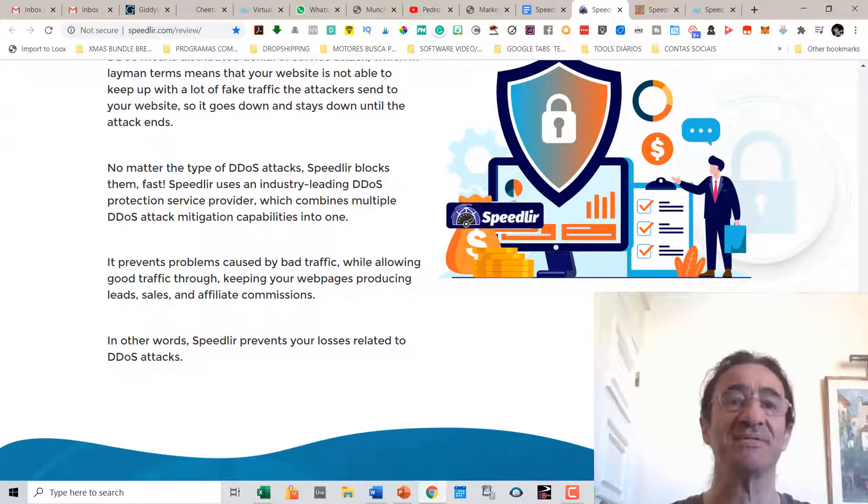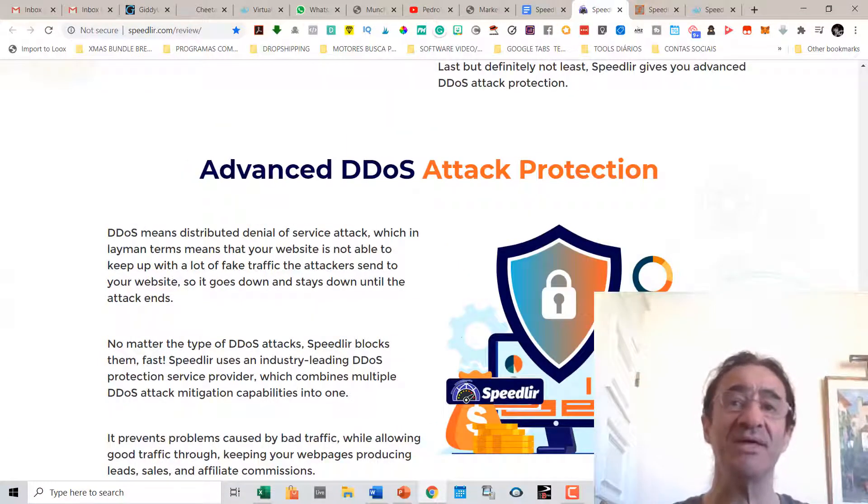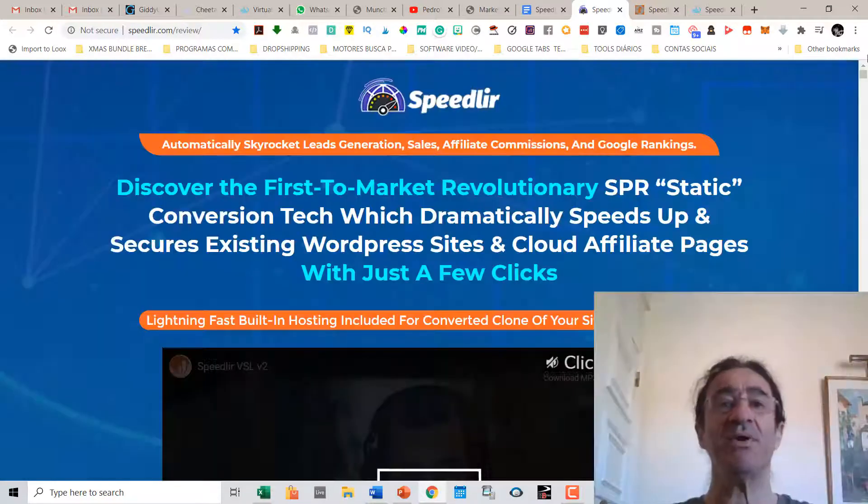You're also going to get advanced DDoS attack protection for your sites, so there's no more hacking. DDoS stands for Distributed Denial of Service attack, which means your website is not able to keep up with a lot of fake traffic. I had this problem on my website where I was getting a lot of fake subscribers and had to install a program to detect and stop those subscriptions. They saturate your site and the loading speed gets very slow, but Speedway is going to protect your websites from all that.